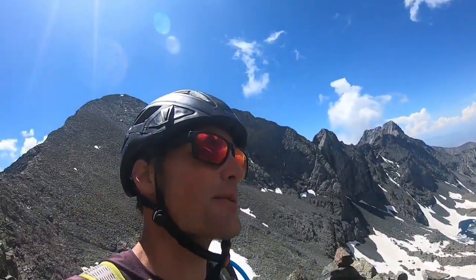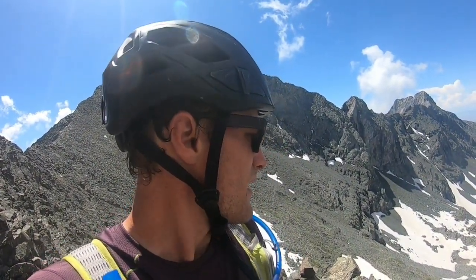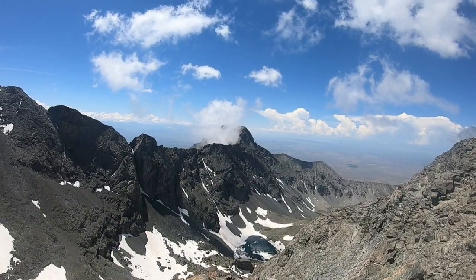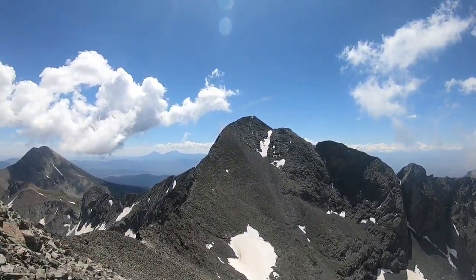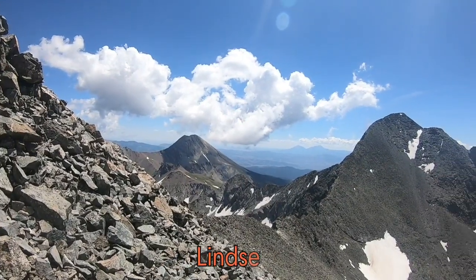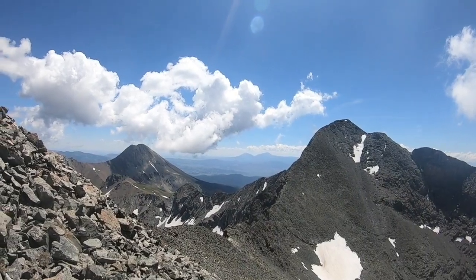Looking back at the traverse — well-defined trail, lots of cairns, well placed, making route-finding really easy. Just like that, we are on Ellingwood. Almost there. There's Little Bear starting to sprout some clouds. Blanca, my god — and Whitney right there too, looks amazing. There's the ridge between Whitney and Blanca — looks totally doable.